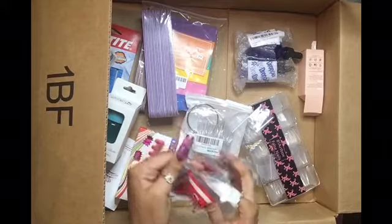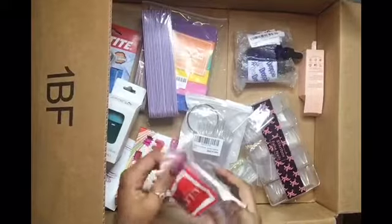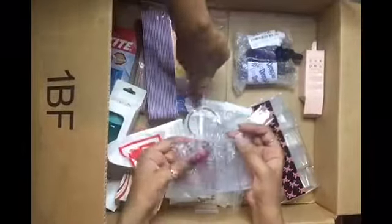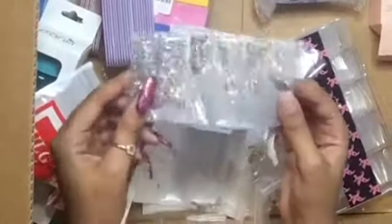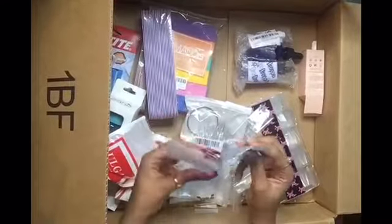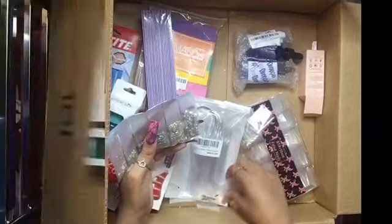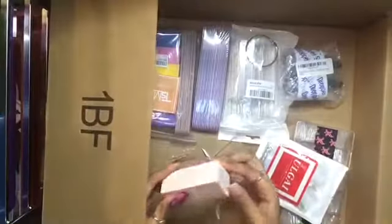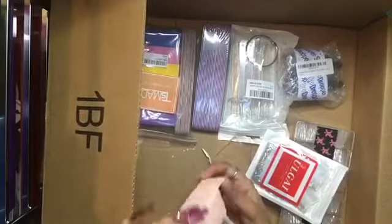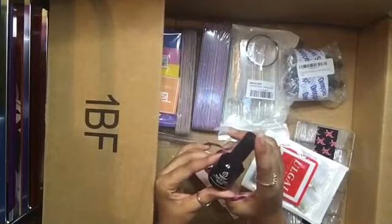And then what we have here, just kind of stuck in this bag, is some more crystal thingies — and I needed more of these because I actually dropped my crystals and they got all mixed up. So I'm gonna come back to that. Oh — this is a gel top coat that I got. It's pretty nice size.